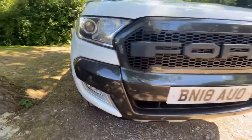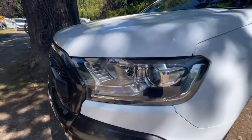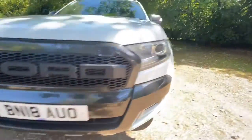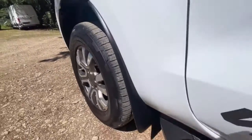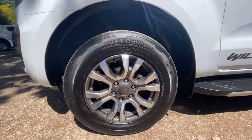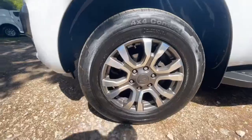The front bumper has front parking sensors, a Ford-style American grille, and the passenger-side headlights are in nice clean condition as well — there were a couple of stone chips but nothing serious. The passenger-side front wing is in nice clean condition with no nasty marks or dents. The passenger-side front wheel and tyre — the wheel is in good condition, it's the laser-edge wheels with a little bit of lacquer lift starting to come through, nothing bad, and it's a Continental tyre at around six millimetres.